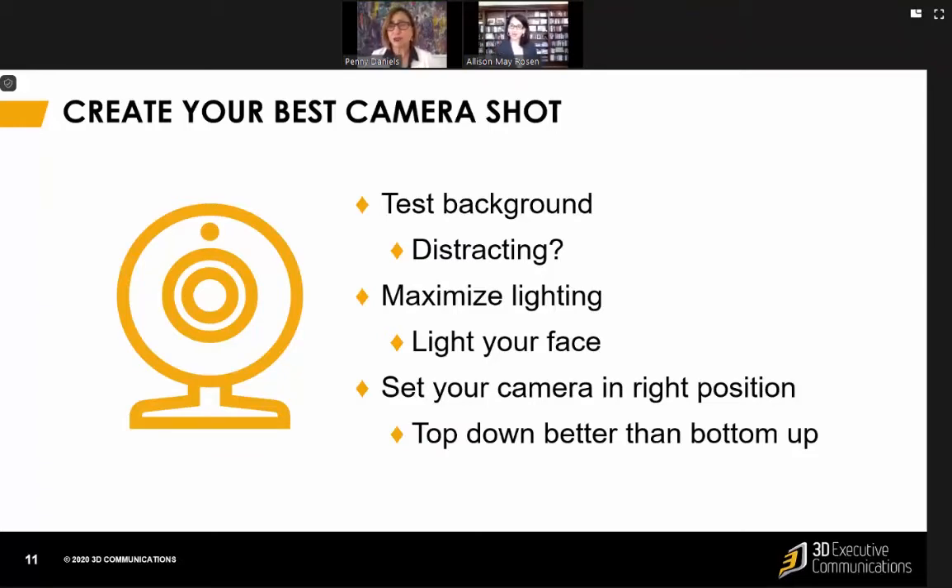Allison, how about you? Talk about your setting. Well, we decided to show two examples — you're sitting, I'm standing. In order to stand, I actually had to put a stool up on my desk and the laptop on the stool so we could have that positioning, shooting at me as opposed to — imagine if my laptop was all the way on my desk, it would really be shooting right up my nose.